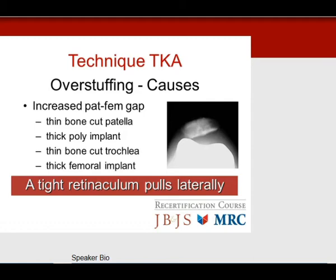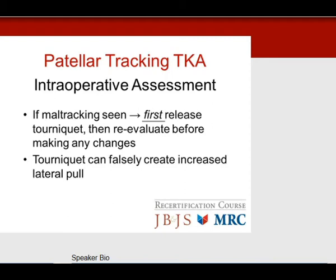If you see maltracking during the case, the first thing to do is release the tourniquet and re-evaluate before making any changes. The tourniquet can falsely create increased lateral pull on the quadriceps and patella tendon. Releasing the tourniquet relaxes the quadriceps and patella tendon, so your tracking may be ameliorated and no further releases will be needed.